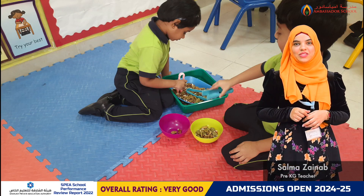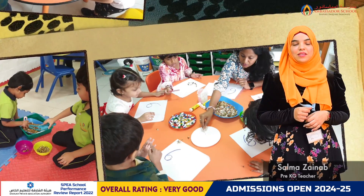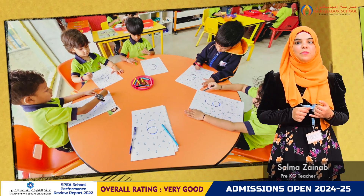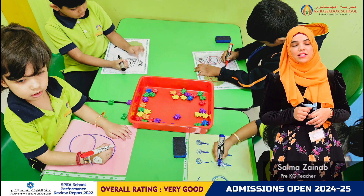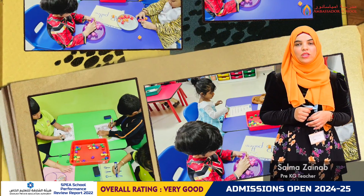In numeracy, students were introduced to number 6. They practiced recognizing the number and counting objects using various manipulatives such as blocks, unifix cubes, counting bears, etc. Their engagement in these hands-on activities demonstrated significant progress in understanding the value of the number 6.